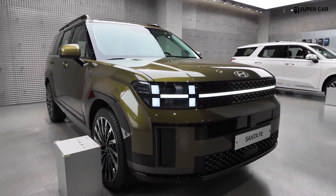The interior of the Hyundai Santa Fe 2025 takes a big step forward in terms of luxury and technology, enhancing its reputation as a comfortable and versatile midsize SUV. The cabin has been meticulously redesigned with an emphasis on modern aesthetics and premium materials.